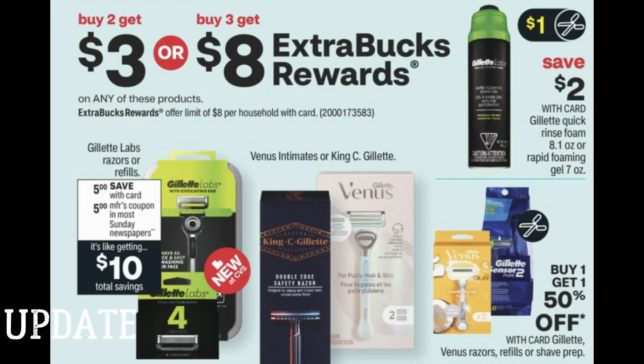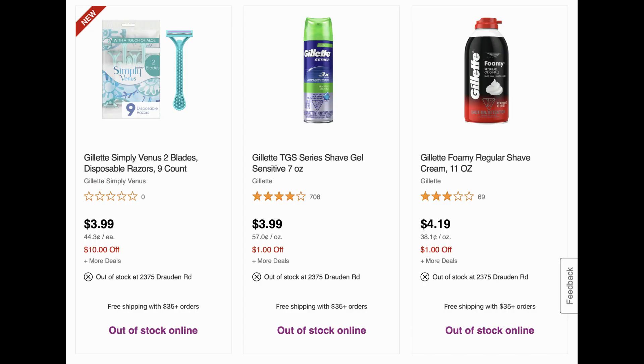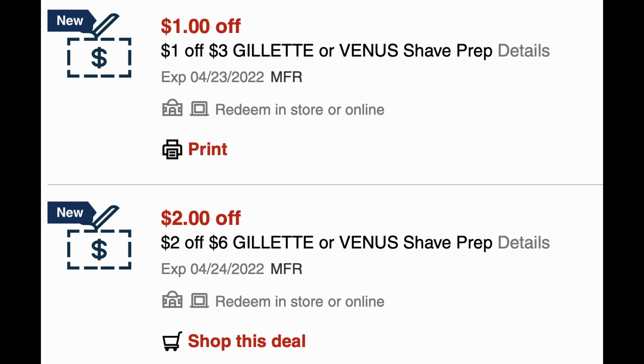We have this Gillette deal for buy two, get a $3 extra buck, or buy three, get an $8 extra buck on select items. It includes the Gillette Labs, the King C products, and I wanted to check if other products like the Gillette Foamy from last week were included — and they are included in the promotion. Now, everything that's cheaper-priced is out of stock online and probably at your store as well, so keep that in mind. But if you luck out and your store has them in stock at $4.19 each, buying three gets you an $8 extra buck. With CRTs, you could get some super cheap shave gel — you could even include it in the $5 off $20 shave CRT.